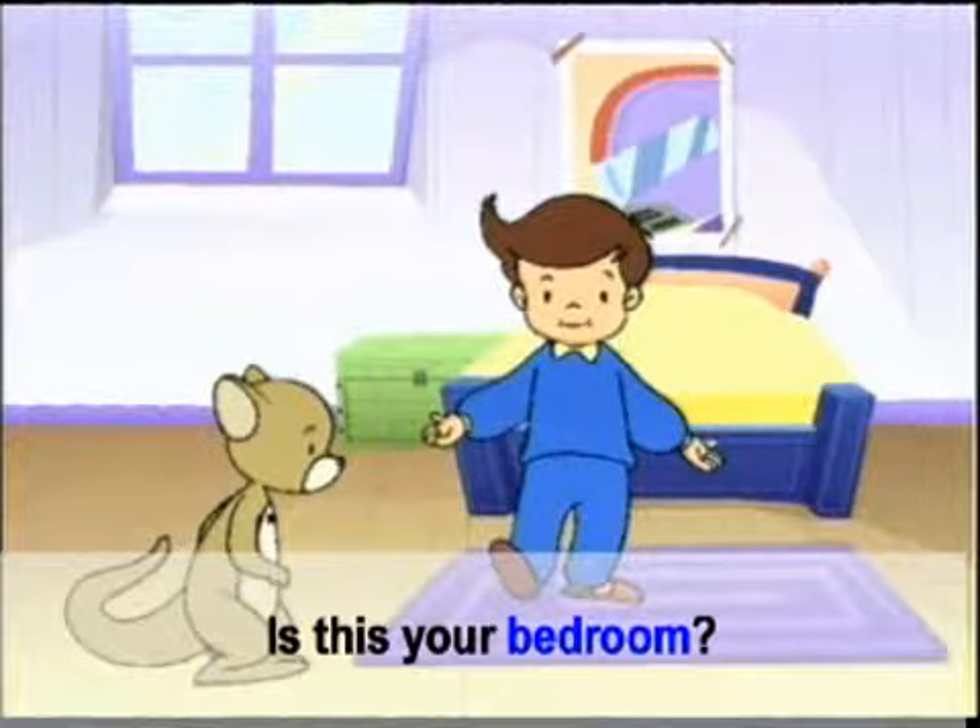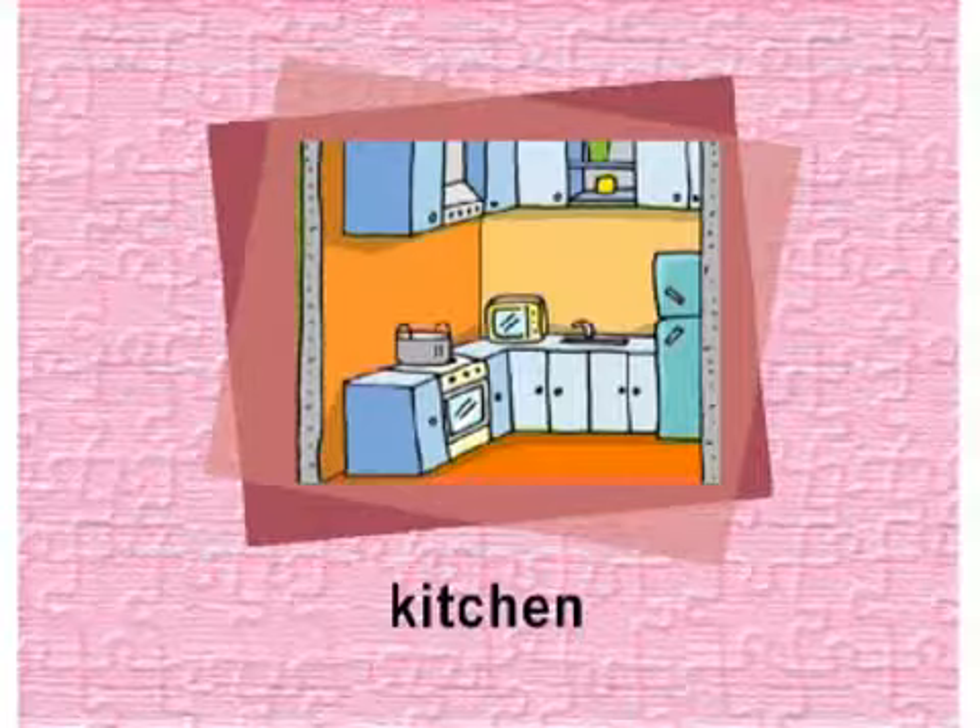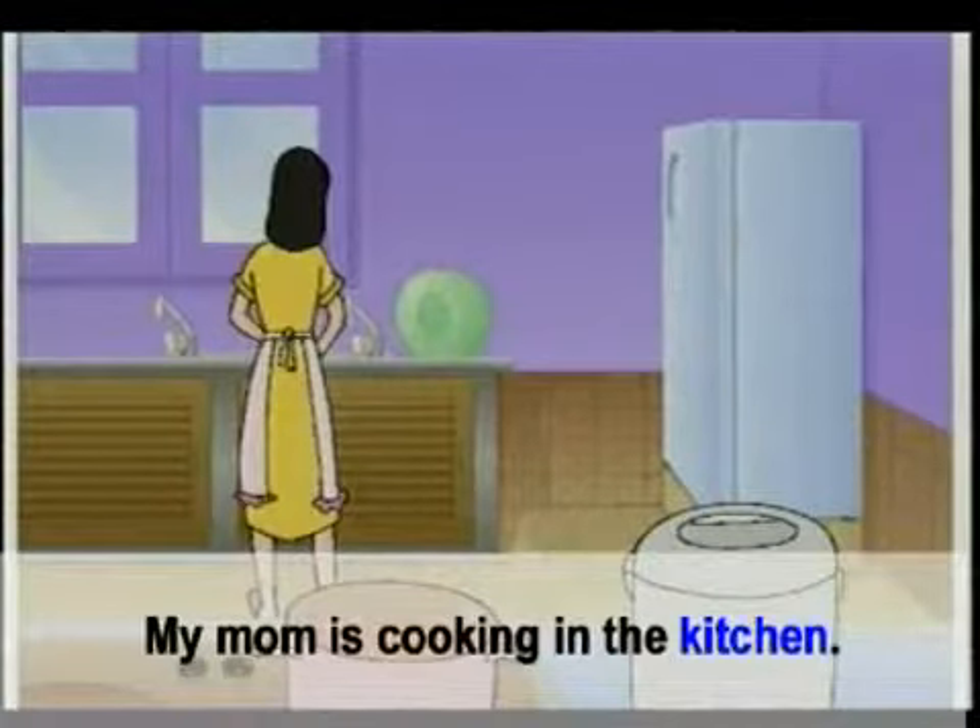Bedroom. ห้องนอน. Is this your bedroom? ห้องนอนของเธอหรือ?